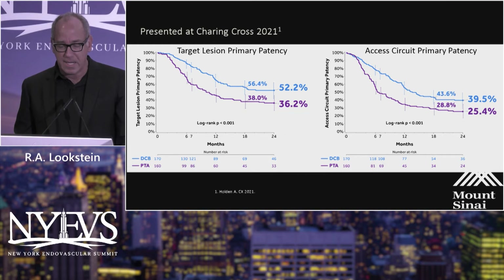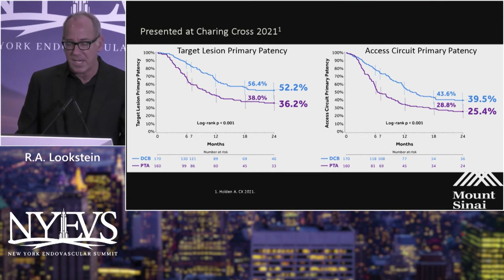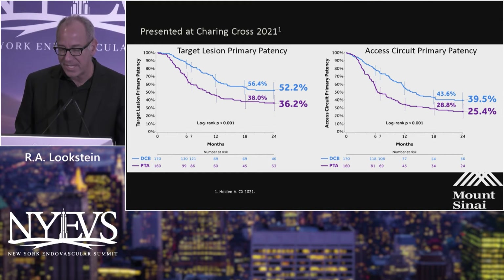In the spring of 2021 at Charing Cross, the two-year data was publicly presented, demonstrating persistence of clinical benefit favoring the IMPACT-AV access balloon — again, a statistically significant improvement in target lesion primary patency as well as access circuit primary patency.